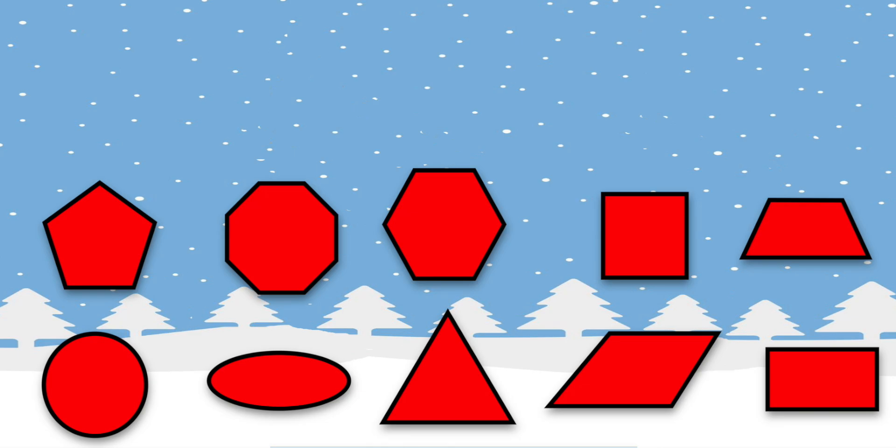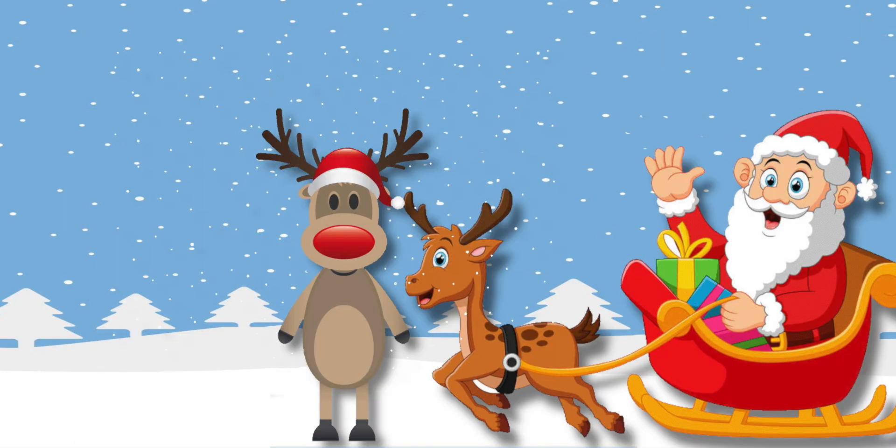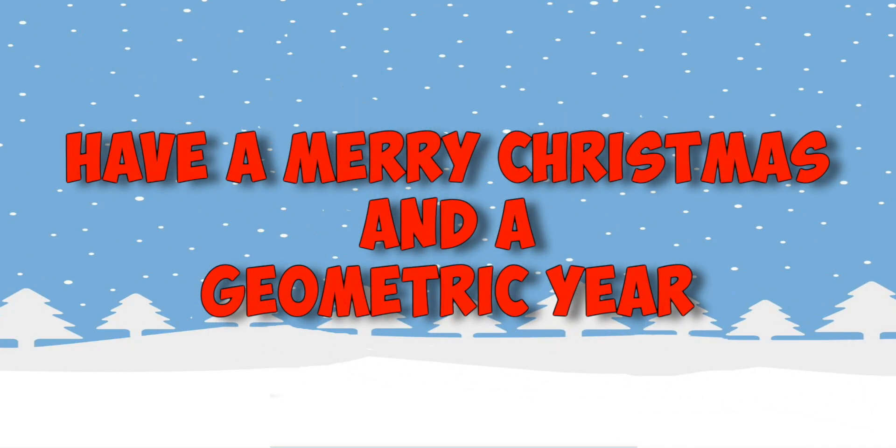What an awesome Christmas! I learned geometry from Santa's 2D presents underneath my tree. So have a merry Christmas, filled with 3D cheer. Have a merry Christmas and a geometric year. Ho ho ho!